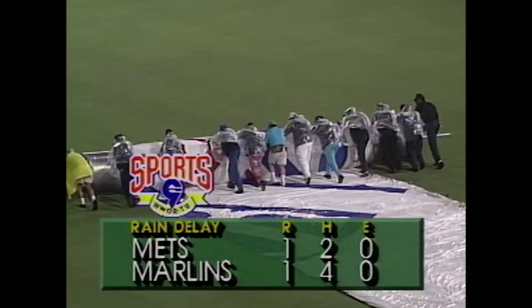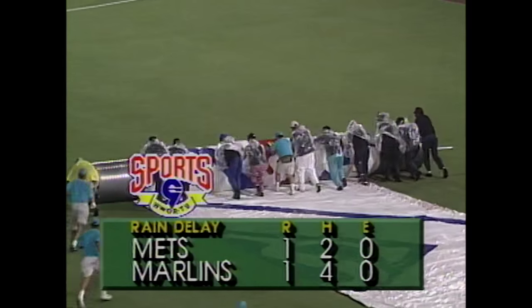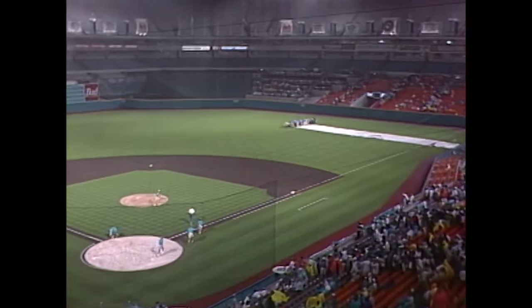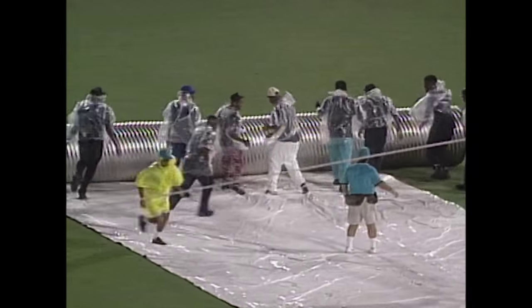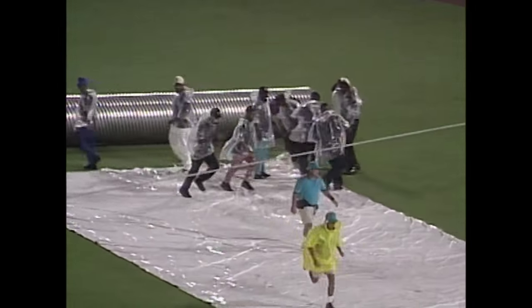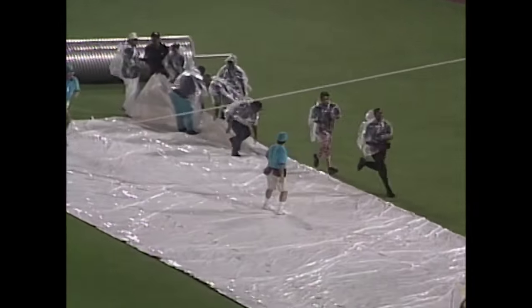Good job by the ground crew getting that tarp rolled out as there has been a rain delay. But look how far they have to go to carry it — they're covering the outfield, and they've still got a long way to go to get that tarp on the infield. I would think that there's got to be a better way to do this, Ralphie.